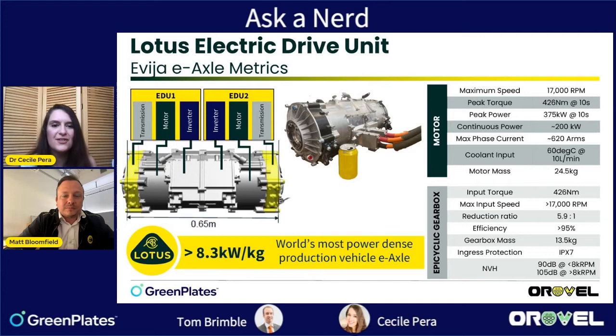For the Evija EDU, there were two driving objectives: how do we deliver the most powerful production car — this is a halo car for Lotus, marking a massive turning point and its entry into EVs, demonstrating technology — and how do we realize the benefits of EV drive units by making them as small as possible, so we can focus on delivering aerodynamic benefits, more capable suspension packaging, or more battery volume to deliver the power.